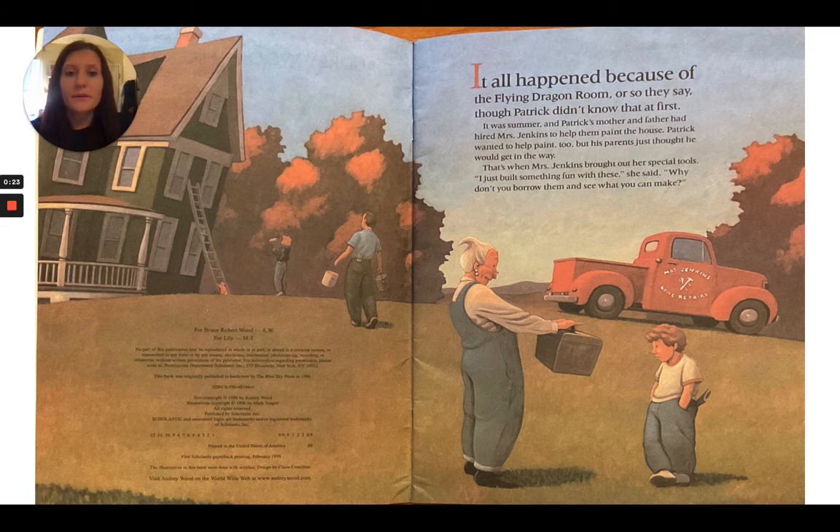It all happened because of The Flying Dragon Room, or so they say, though Patrick didn't know that at first. It was summer, and Patrick's mother and father had hired Mrs. Jenkins to help them paint the house. Patrick wanted to help paint too, but his parents just thought he would get in the way. That's when Mrs. Jenkins brought out her special tools.